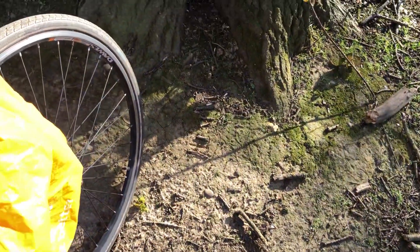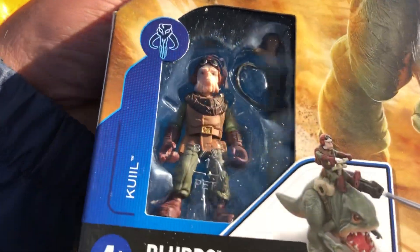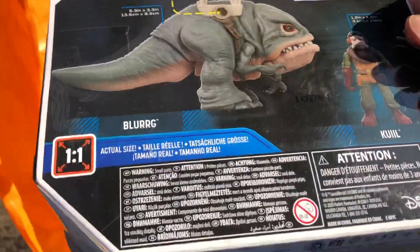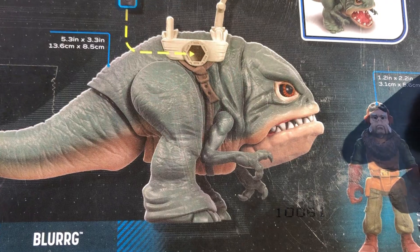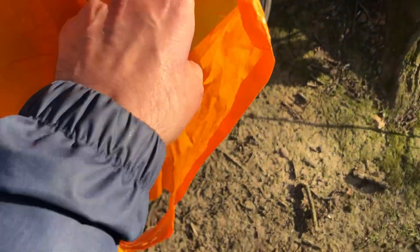I also picked up at TK Maxx the Krill and Blurrg. This was £10.99, which is not bad — it's not as cheap as the ones I got at Asda, but still a good price. Looks pretty good. That was £10.99, not bad.